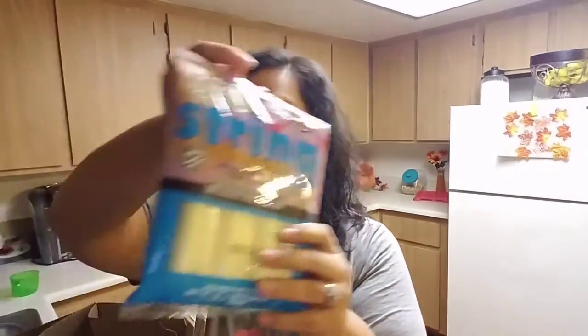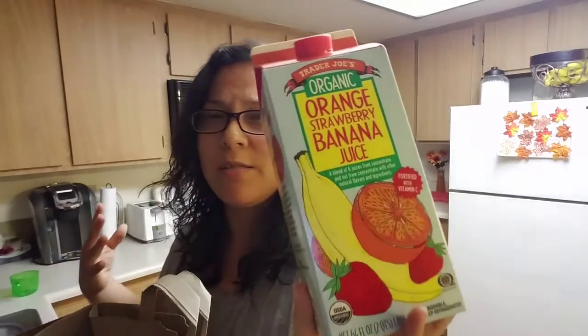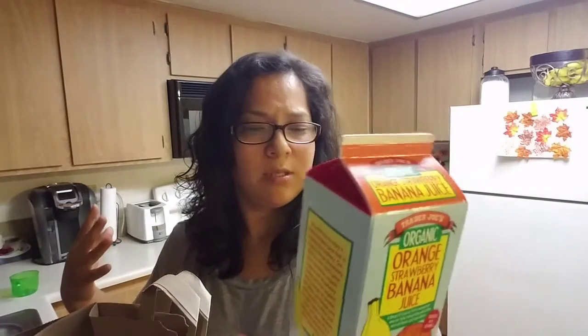I also got the light string cheese right here. And my husband got this organic orange strawberry banana juice. So that's what he got. I thought that was really good — that sounds really good actually. It's organic, but it's like orange strawberry banana. I've never heard of orange combined like that, but we'll see.